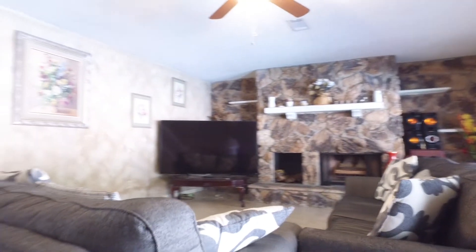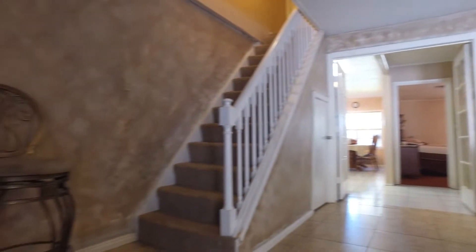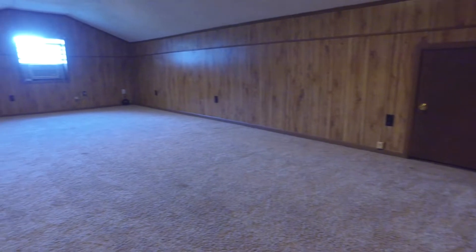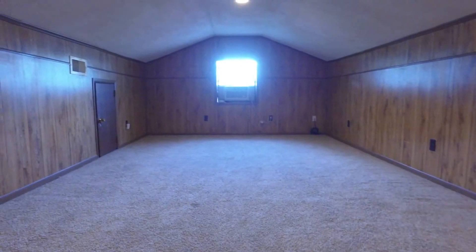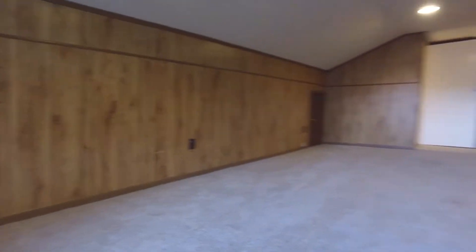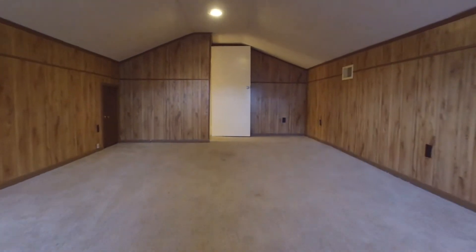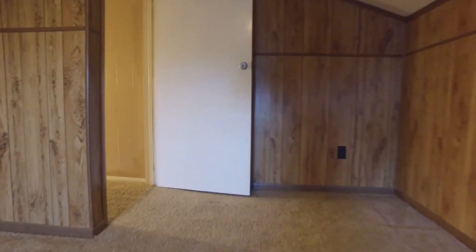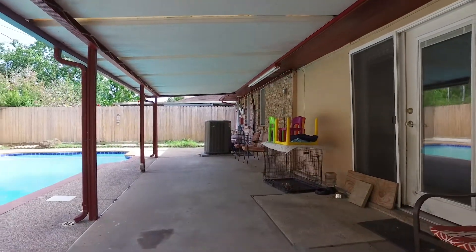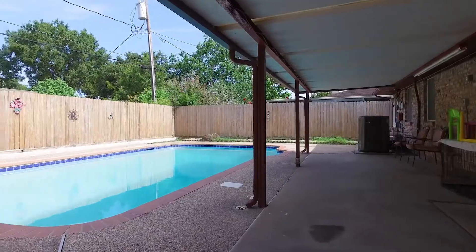The ceramic tile flooring in the dining and kitchen area is so nice. It continues all the way out to the family room with a huge fireplace. This home is absolutely gorgeous. Look at this large game room and imagine what you could do with all this space. Enjoy this recently resurfaced pool with a big covered patio — it's amazing, fully fenced in, nice and private.